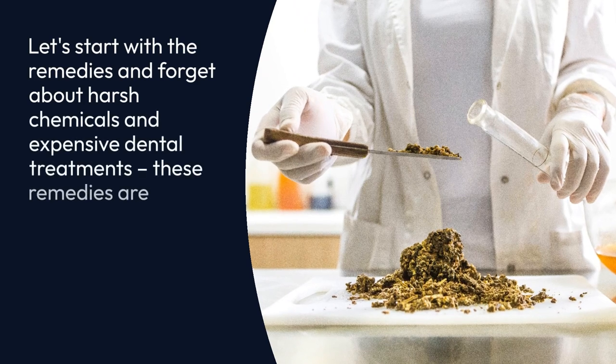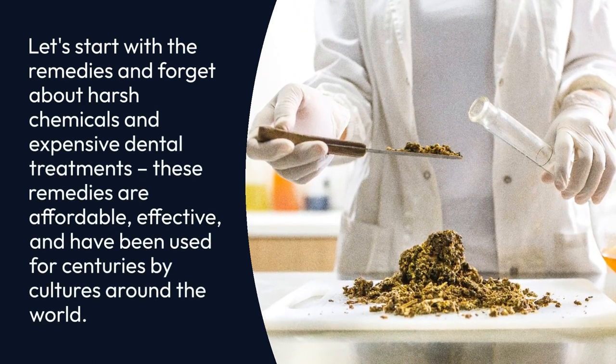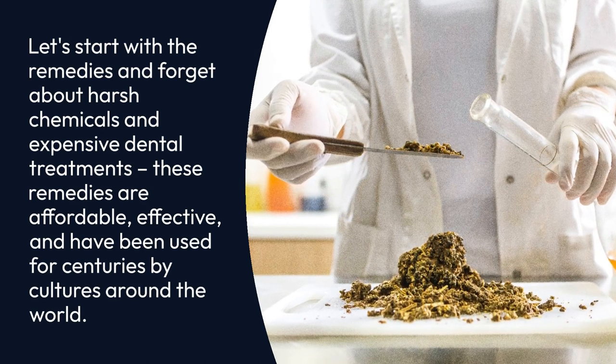Let's start with the remedies and forget about harsh chemicals and expensive dental treatments. These remedies are affordable, effective, and have been used for centuries by cultures around the world.